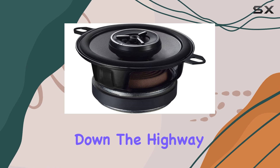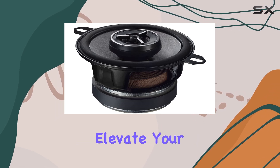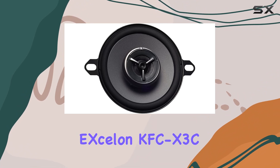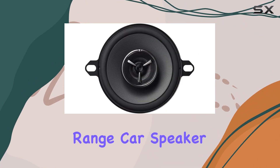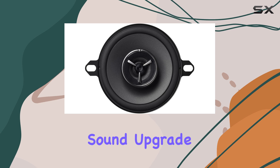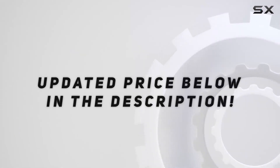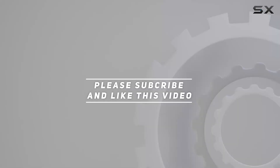Whether you're cruising down the highway or stuck in city traffic, elevate your audio experience with the Kenwood KFC-X3C 3.5-inch mid-range car speaker. Upgrade your sound, upgrade your drive. Check out the video description for an updated price, and thank you for watching.